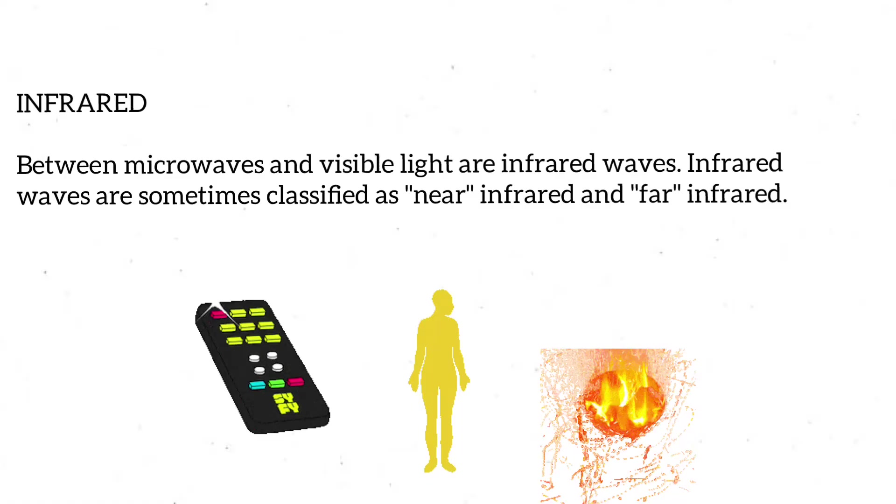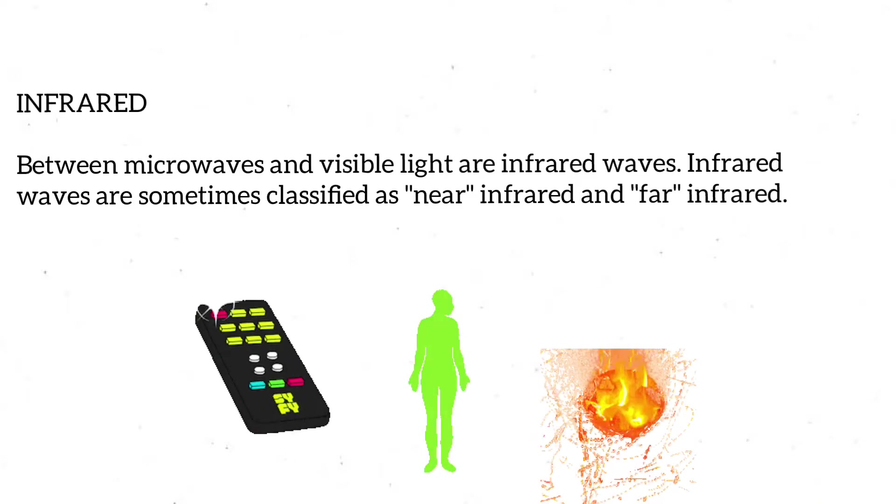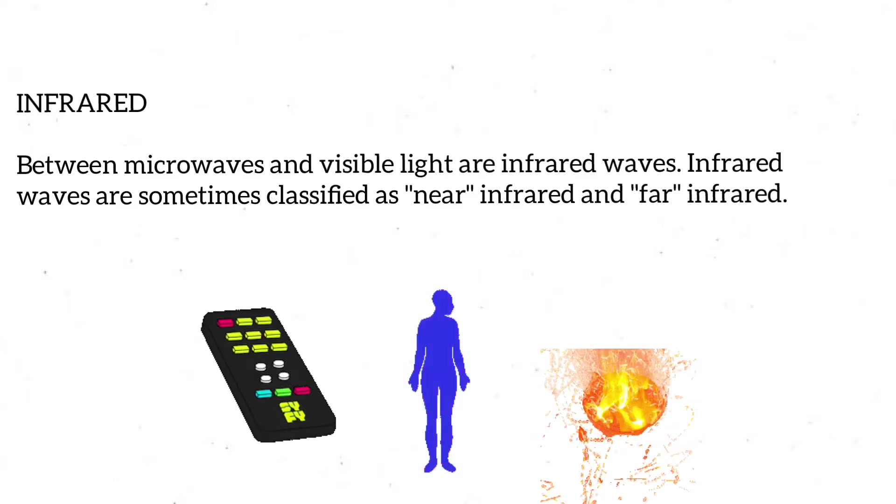The sun, fire, living creatures, and other heat sources all produce infrared light. While we cannot see infrared light, we feel it as heat.